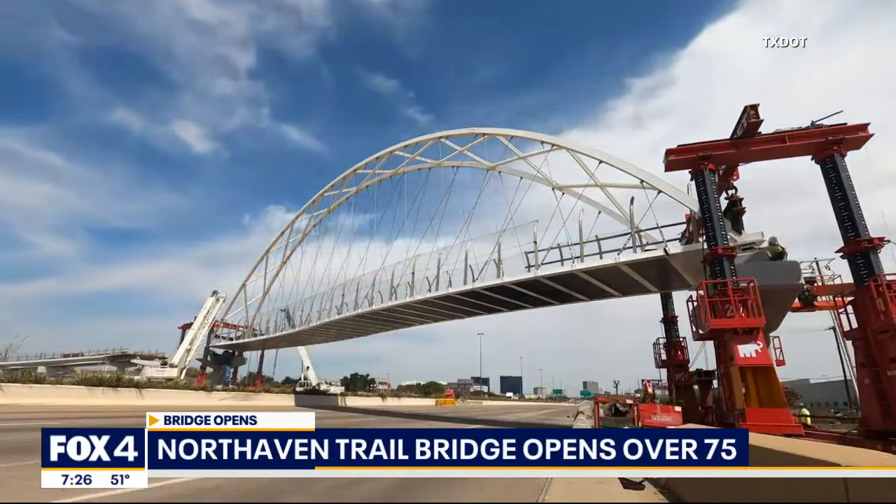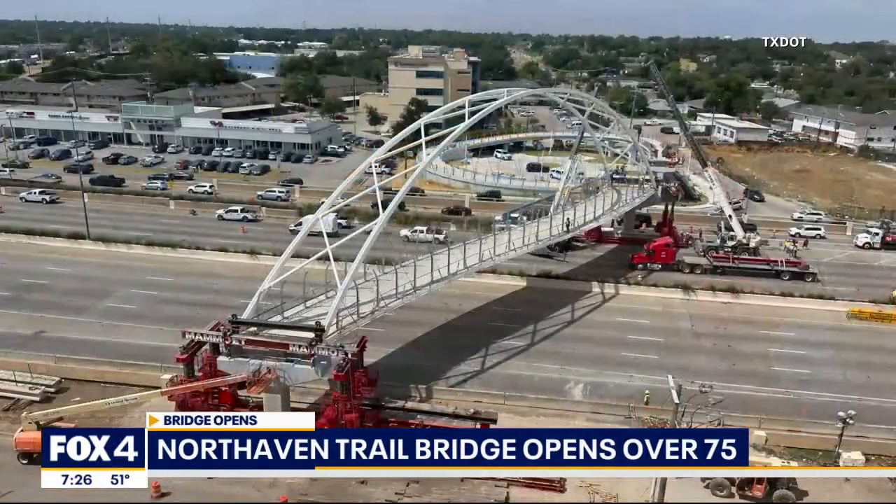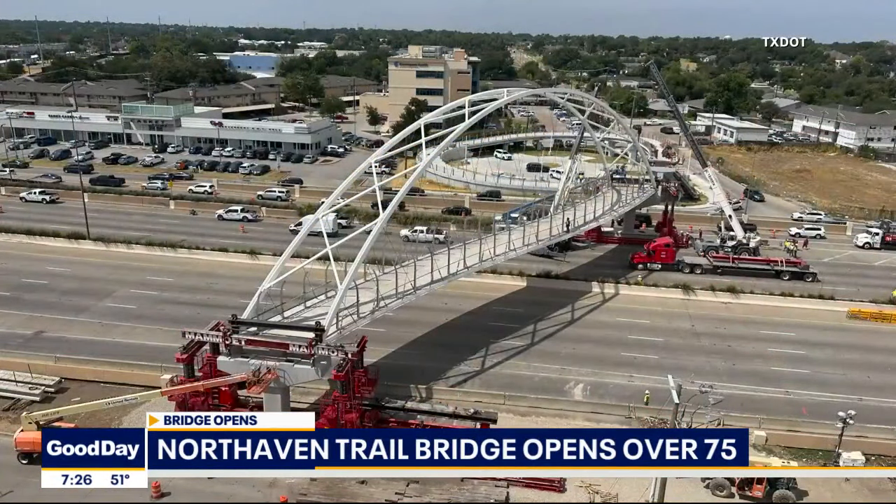A ribbon cutting to officially open it is set for December 2nd. I did walk the bridge this morning — very user-friendly, very modern. There are handrails on either side and a stripe down the middle to facilitate two-way traffic. So it's a great excuse to explore some of the trails in the city, especially since they are now more accessible than ever.